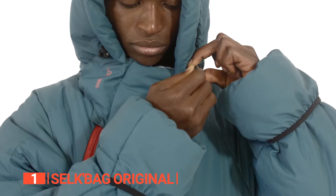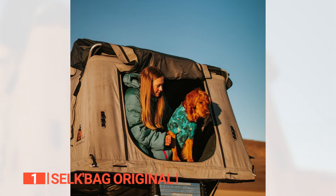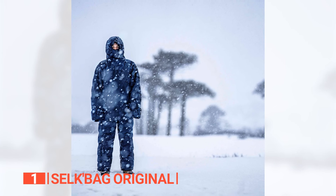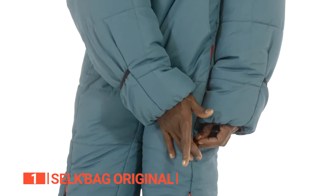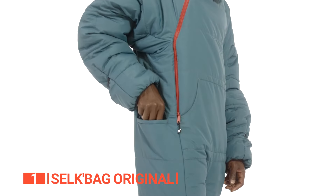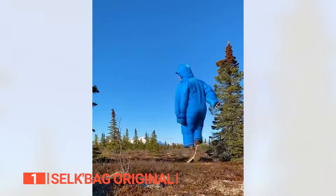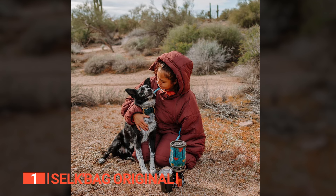Prepare to be amazed by the ultra-warm synthetic insulation that mimics the remarkable properties of down clusters. This cutting-edge insulation technology guarantees that you stay toasty and comfortable in any environment, whether you're on the move or sound asleep. No matter the conditions, the Selk Bag has got you covered. Not only is this sleeping bag incredibly convenient in terms of comfort, but it also prioritizes ease of maintenance — it's machine washable. Simply toss it in the washing machine on a cold water cycle and dry it for effortless cleaning and maximum freshness. No more worries about complicated cleaning routines.